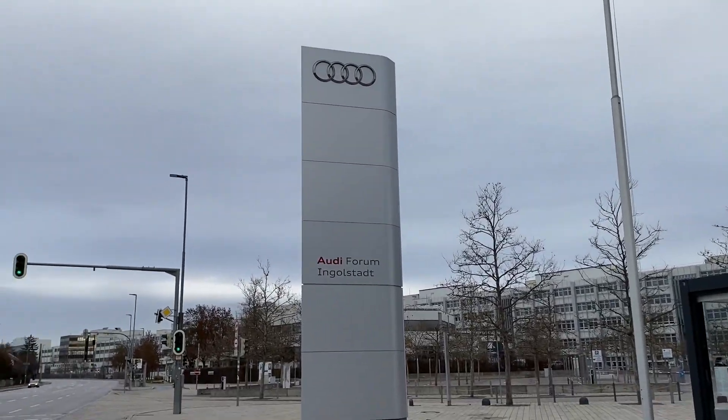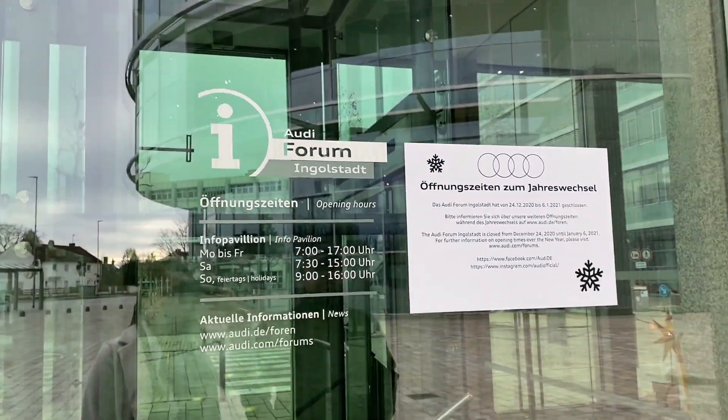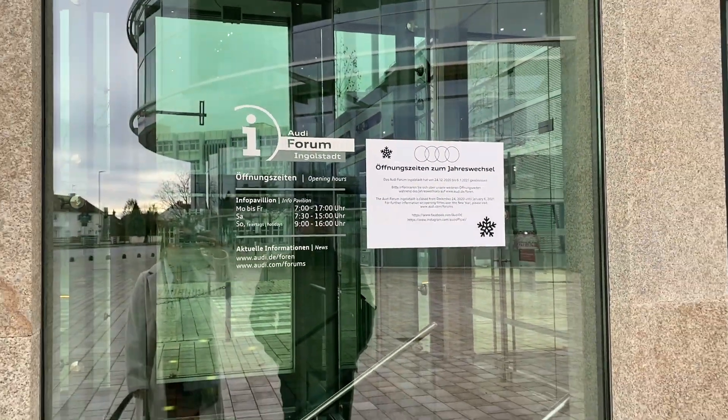Let's start with Audi Forum, which is a museum.